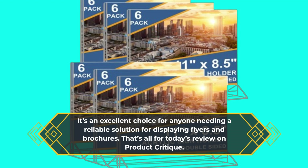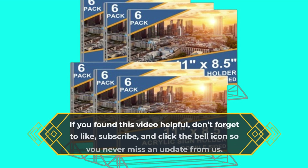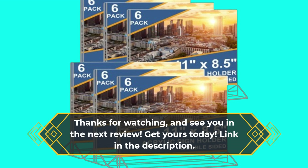That's all for today's review on Product Critique. If you found this video helpful, don't forget to like, subscribe, and click the bell icon so you never miss an update from us. Thanks for watching, and see you in the next review. Get yours today — link in the description.